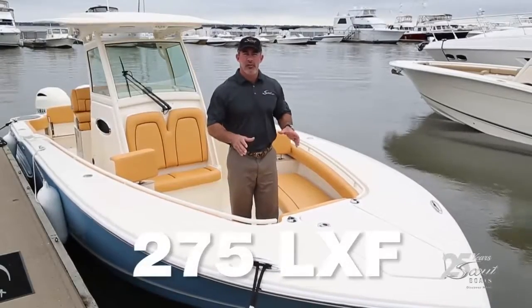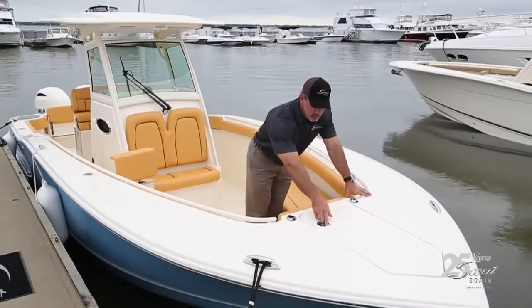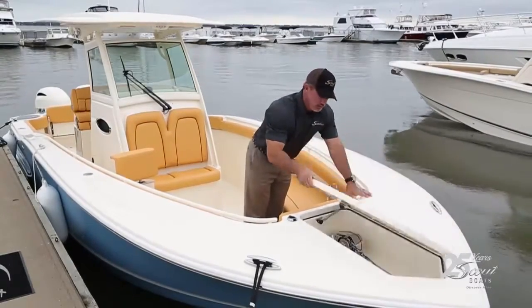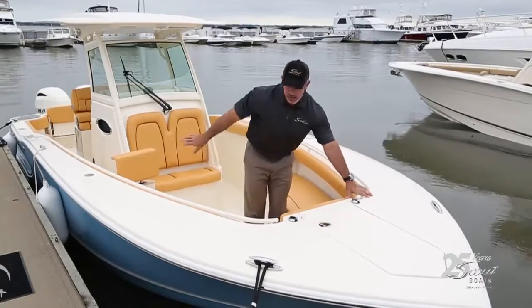I'm on the bow of the 275 LXF for our luxury fishermen. We've got a nice recessed anchor into the hull here with windlass. We've also got foot pedals to operate the windlass up here as well as back at the helm.